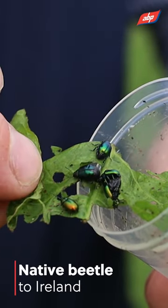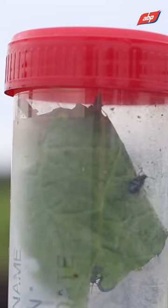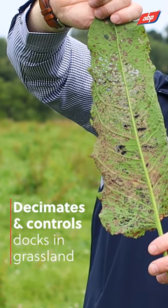The dock beetle is a native beetle to Ireland. What it does is nibble away at the dock and keep it under control, without the need to spray.